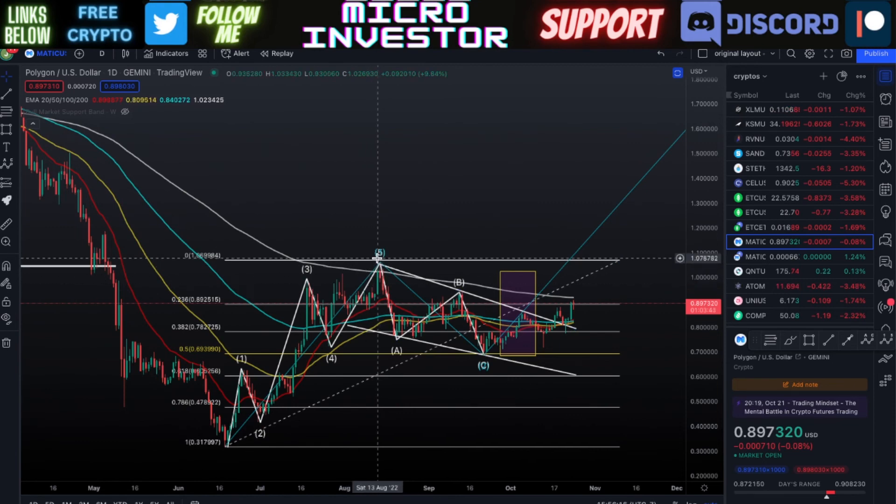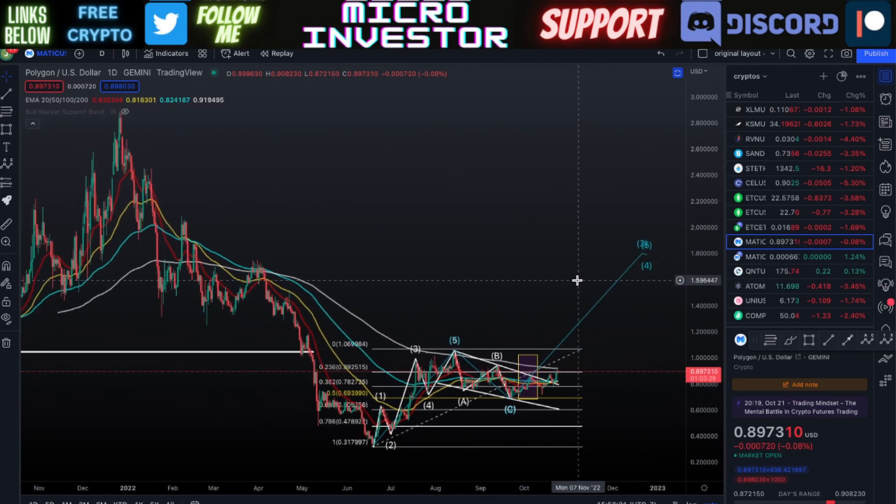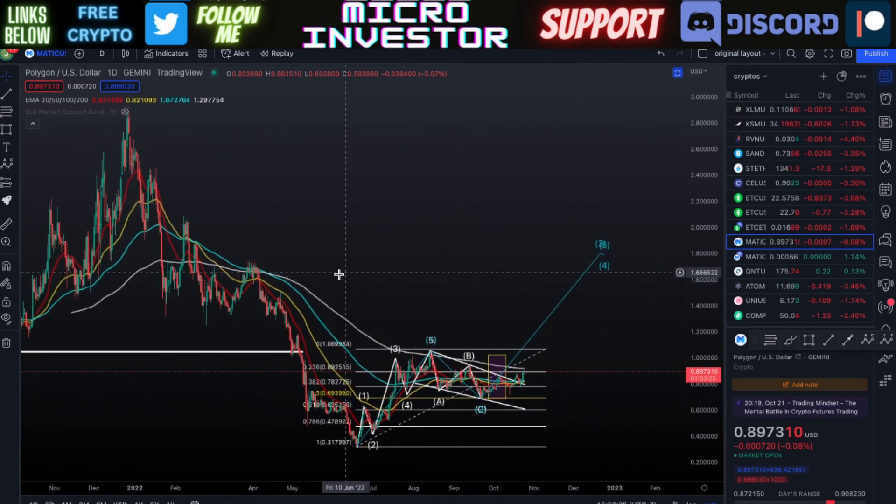If we pump through the 200-day moving average and then through that 97-cent price, this wave three can hopefully take us up to a price of around one dollar and eighty cents or two dollars — retracing the price it was at at the end of March, early April, before the price really started to decline in that second quarter of this year.